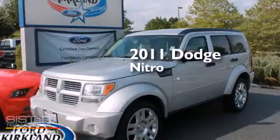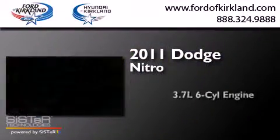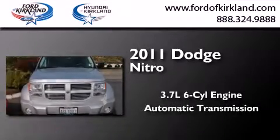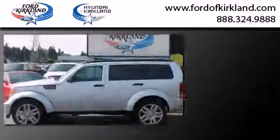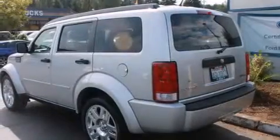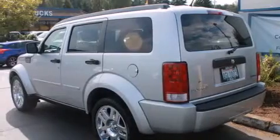This is a 2011 Dodge Nitro. It features a 3.7-liter six-cylinder engine and an automatic transmission. Features include a low-tire pressure indicator, chrome wheels, and traction control and stability control systems.